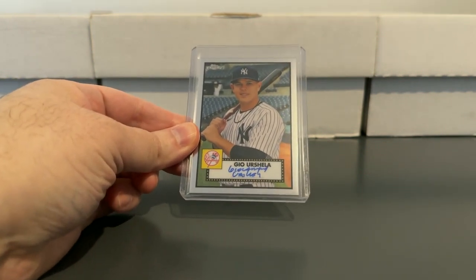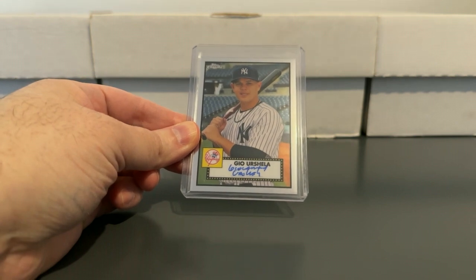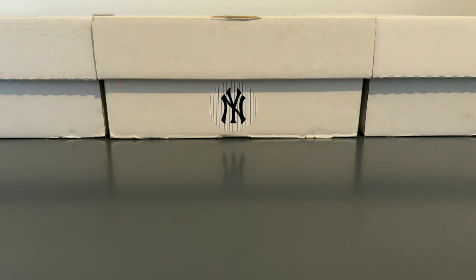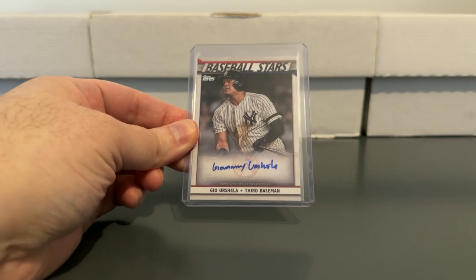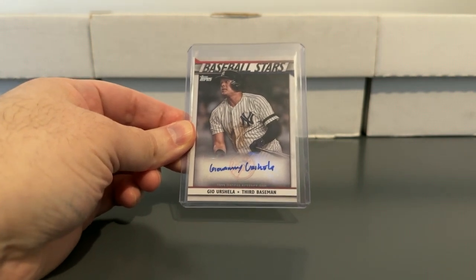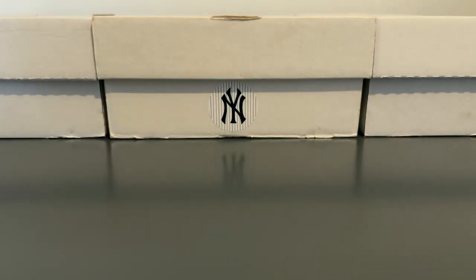Cashman overpaid for Josh Donaldson for a few seasons, but happy to have some nice Gio autos in the collection. His autos are much cheaper now — they were kind of overpriced when he was a Yankee, that's just the way it goes. Us Yankee collectors are kind of accustomed to that sort of thing. Those are the three I have for him, and that's it for U. Urshela is the only player representing that letter.